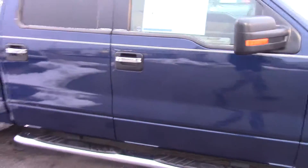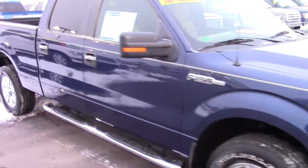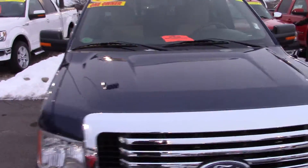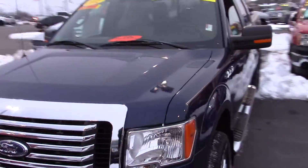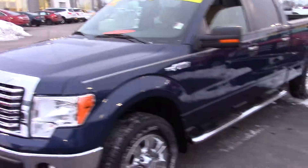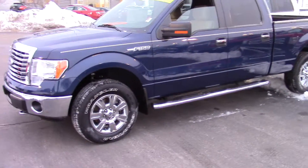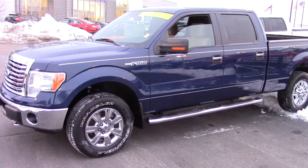It is a certified vehicle, so it has an extended powertrain warranty from us as well as the remainder of the factory warranty. Please let me know when it would be best for you to come in and schedule a test drive. My name is Matt West here at Bill Estes Ford, 317-852-2231. Thanks.